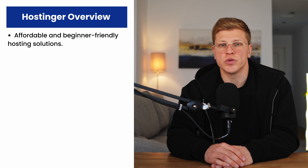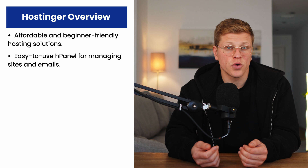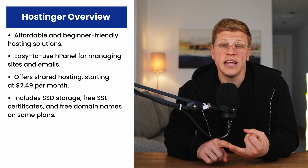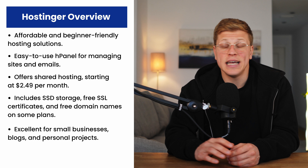Hostinger, on the other hand, takes a different approach. It's designed for beginners and small businesses, offering affordable and user-friendly hosting solutions. When I first tried Hostinger, I was blown away by how simple everything was. Their control panel, the H-panel, is intuitive and makes tasks like installing WordPress or managing emails a breeze. Hostinger's shared hosting plans start at just $2.49 per month, making it one of the cheapest options on the market. But don't let the low price fool you — it's packed with value. You get SSD storage, a free SSL certificate, and even a free domain name with some plans. For beginners or anyone on a tight budget, it's an unbeatable deal.